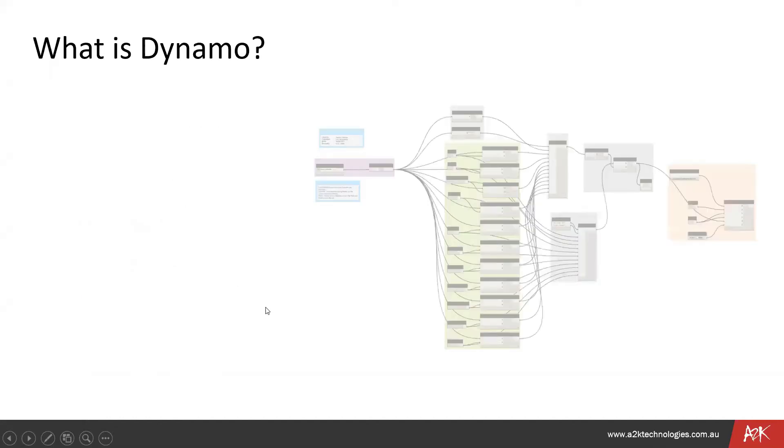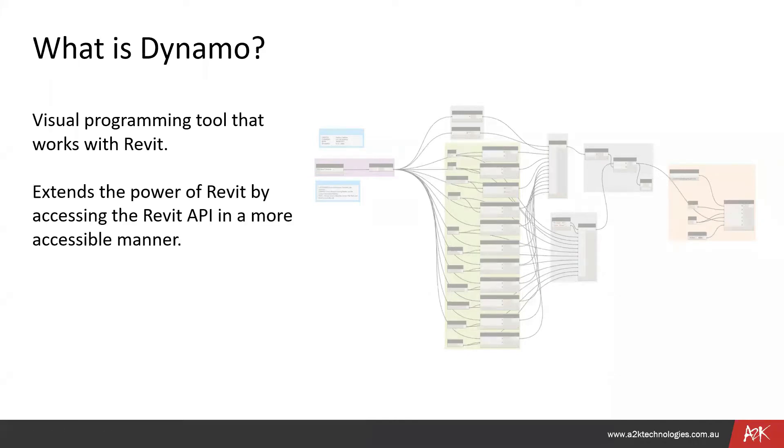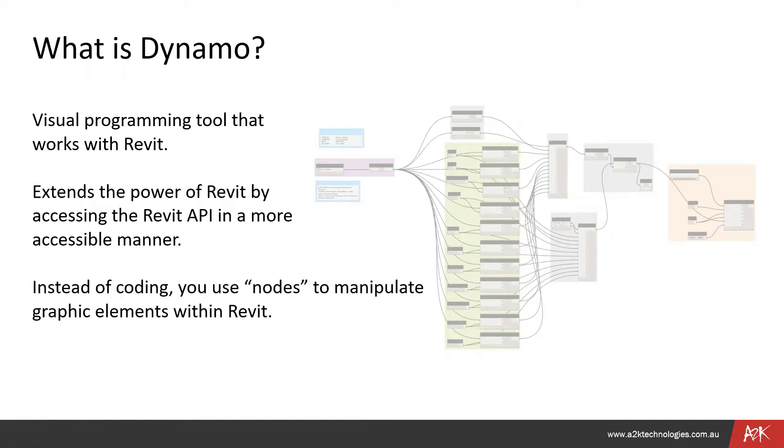So what is Dynamo? Dynamo is a visual programming tool that works with Revit. It extends the power of Revit by accessing the Revit API in a more accessible manner. Instead of coding, you use nodes to manipulate elements within Revit — it's a visual coding approach. Instead of lines and lines of text code, this is a visual coding program, making it a lot more intuitive to pick up.